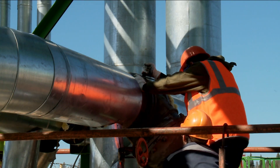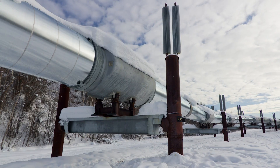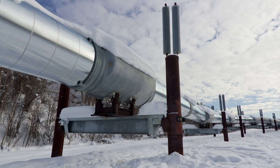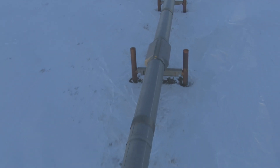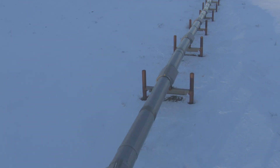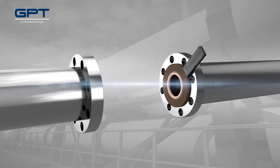Although we can't always predict what new challenges oil and gas extraction may pose in the future, we've engineered a solution to ensure that our gasketing stays up to the task. Introducing the GPT Evolution isolation gasket — 100 years in the making.